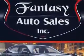Fantasy Auto Sales is the dealership of choice. We are the home of exquisite vehicles and exceptional deals. Just look at this beauty and come down to Fantasy Auto where we make your car fantasies come true.